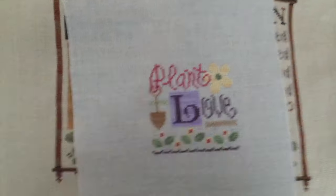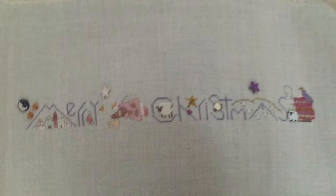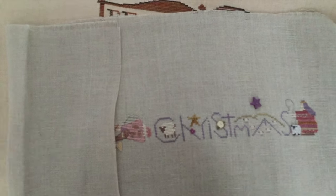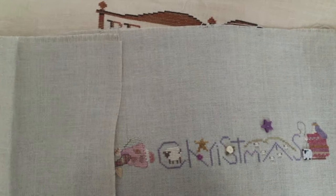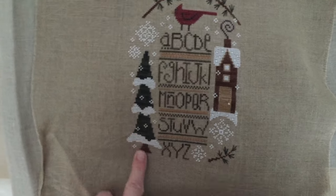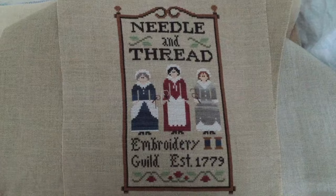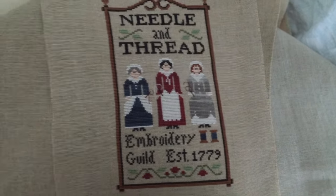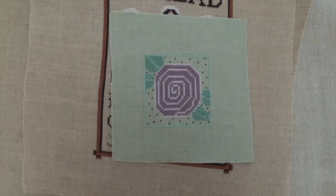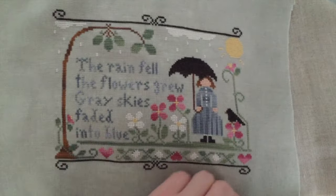Little Lizzie Kate - this was in a magazine. Shepherd's Bush Merry Christmas. I'm getting to the end. Bent Creek - I think this is some sampler, I can't remember what it is. Little House Needle and Thread. There's a little 'You and I and Friends' - it's supposed to be a fob. There's another Little House, The Rain Fell. Love this linen, it's so pretty.